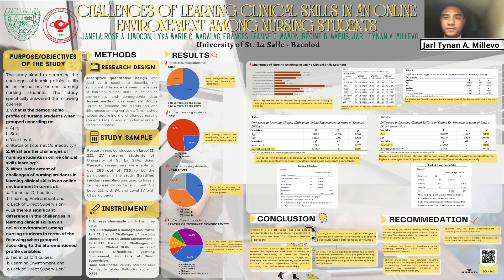For the objectives, the study specifically answered the following queries. First, what is the demographic profile of nursing students when grouped according to age, sex, year level, and status of connectivity? Second, what are the challenges of nursing students in online clinical skills learning? Third, what is the extent of challenges of nursing students in learning clinical skills in an online environment in terms of technical difficulties, learning environment, and lack of direct supervision?